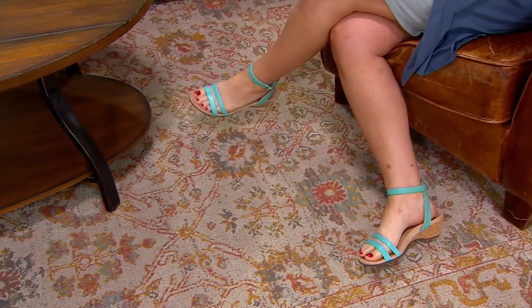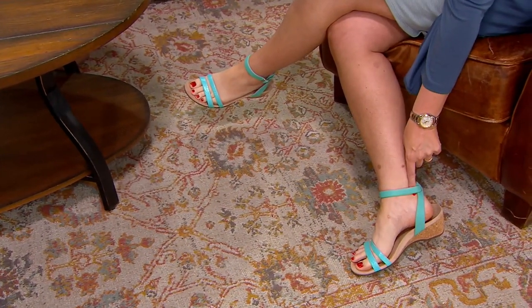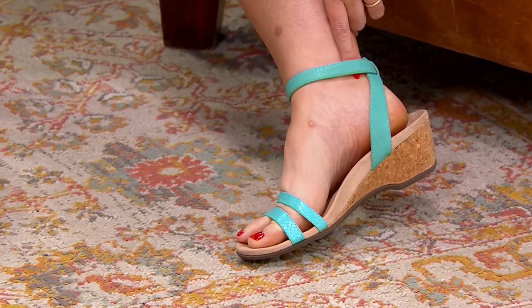Mary is wearing our aqua, which is gorgeous. I feel like these sandals are like that sweet spot — they're everything you want. Something that's really pretty but also really, really comfortable.